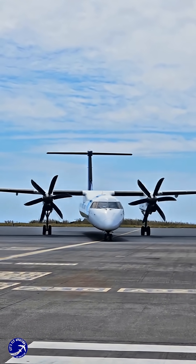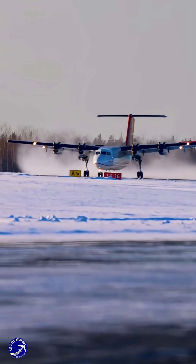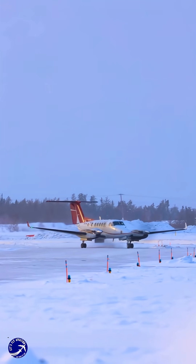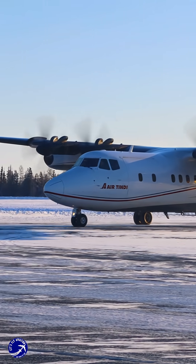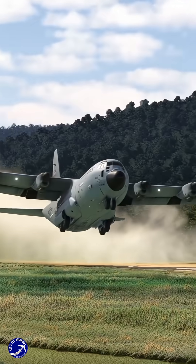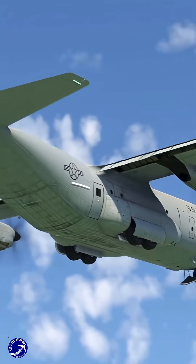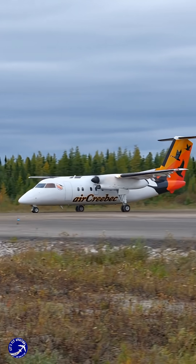Then there's the matter of grit. Propeller planes can take off and land on shockingly short, rough runways — gravel, sand, ice — where jets dare not go. This makes them heroes of the Arctic, the outback, and remote island communities. From the durable C-130 Hercules hauling cargo into battlefields to the Dash 8 you might board for a regional getaway, these planes excel in the niches where brute power and slow-speed control are king.